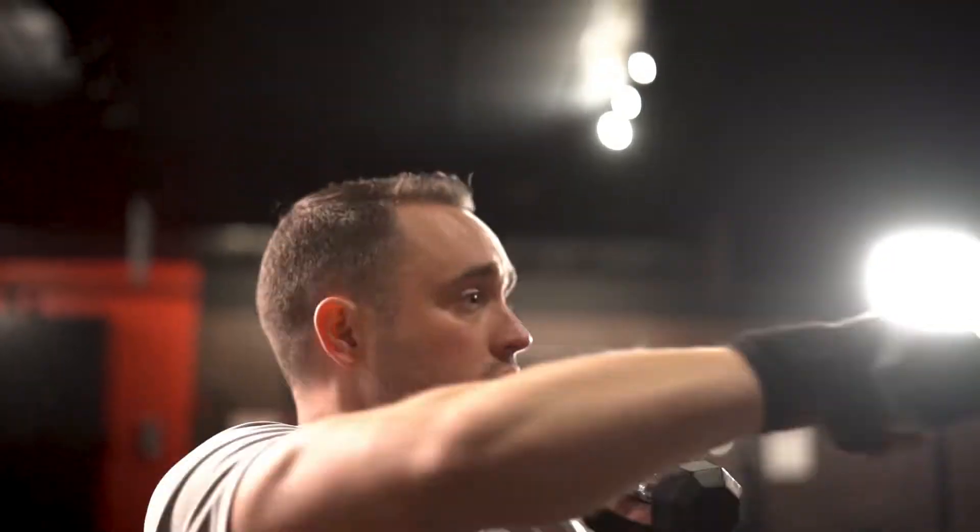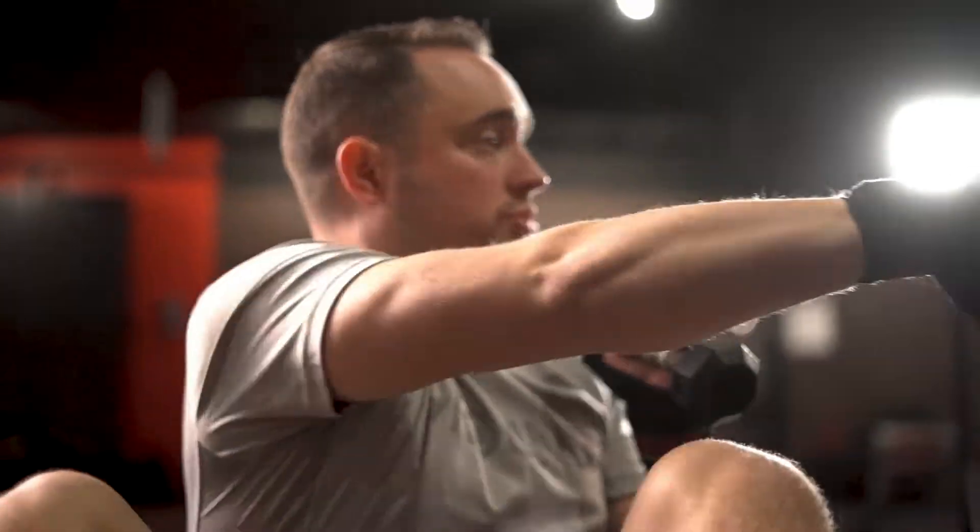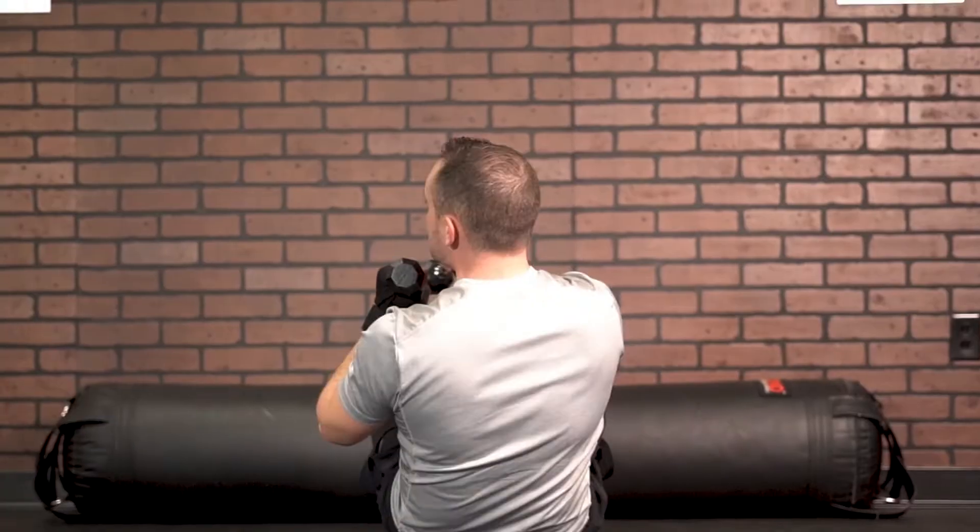Make sure that you use that ground bag to support your feet, get that full sit-up, and really reach across the body, crossing the midline for those crossbody punches.